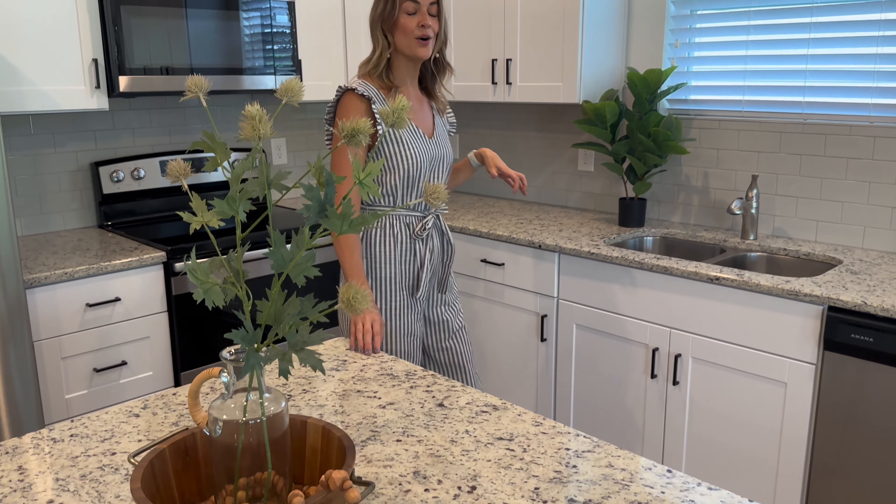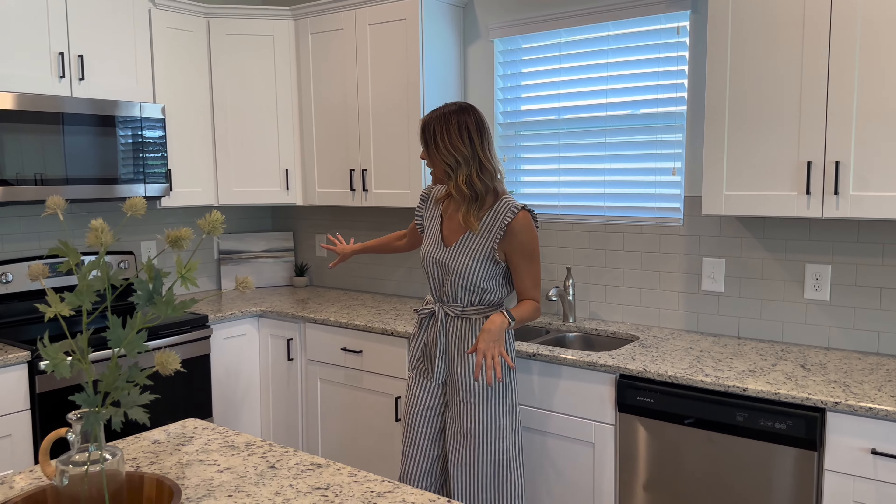I love that this kitchen is not only gorgeous with great countertops and stainless steel appliances, but it also is so open to the rest of the living space. It's an entertainer's dream.